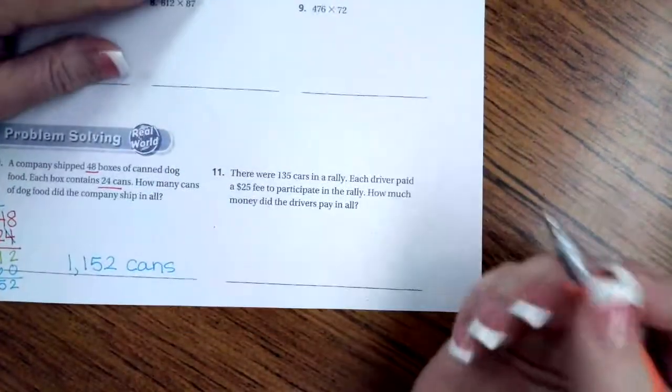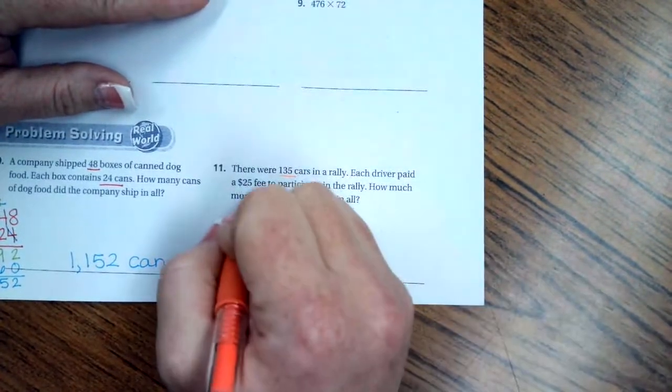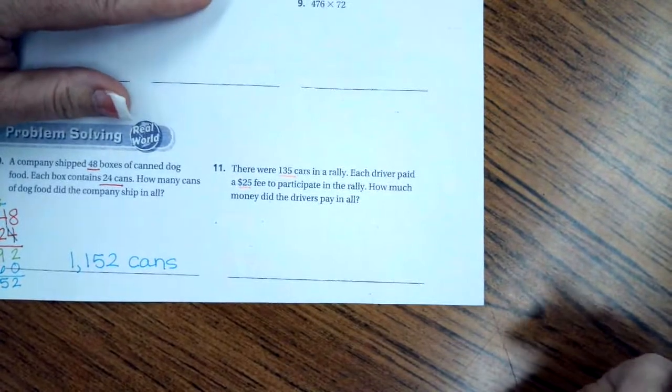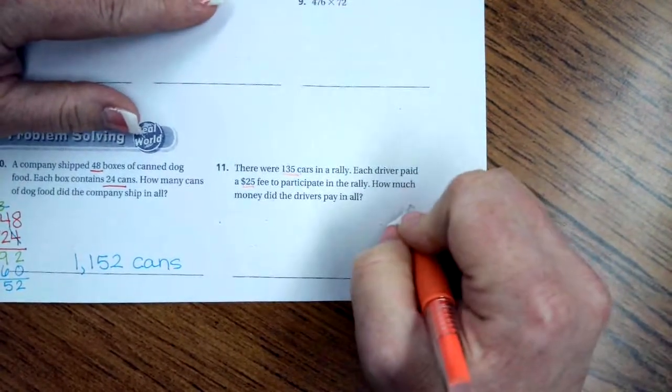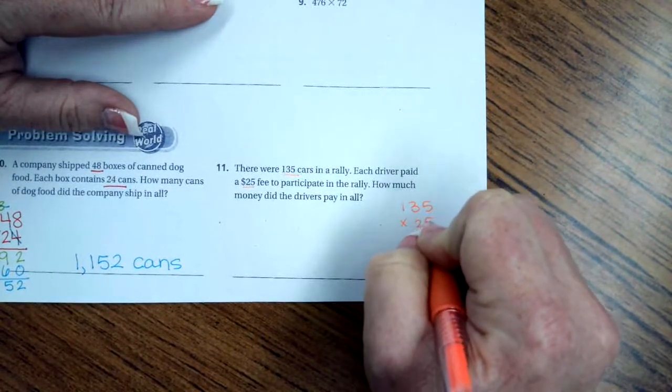Number 11: there were 135 cars in a rally; each driver paid a $25 fee to participate. How much money did the drivers pay in all? We're going to set up 135 times 25.